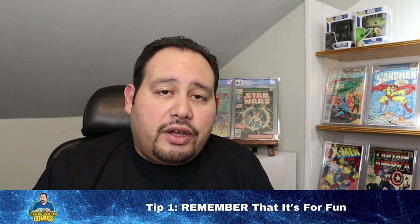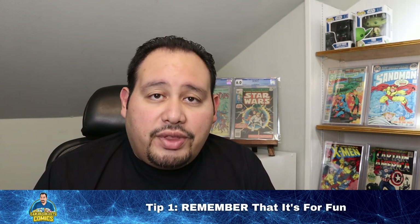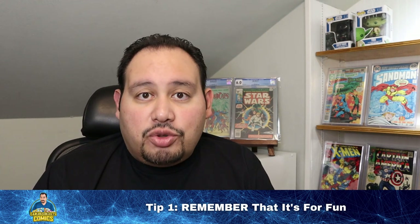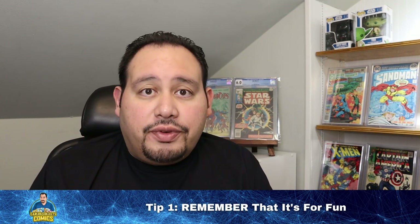It might not even hold its value, even though it's a cool series and a ratio incentive making it more rare — but I'm okay with that, because I'm making this purchase simply for the fun of the hobby. That's the encouragement with this first tip: remember that this hobby is for fun. A healthy collection should have some books that might not hold much monetary value, but are there because they bring personal enjoyment. I buy those kinds of books all the time.